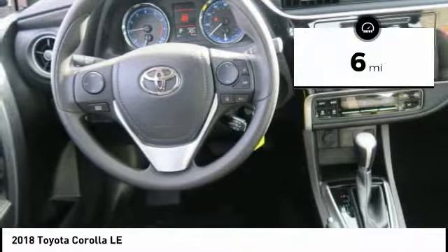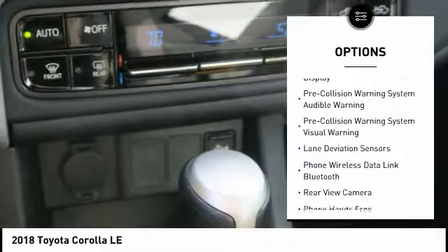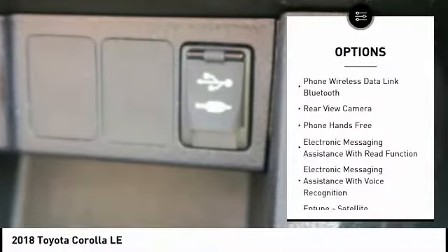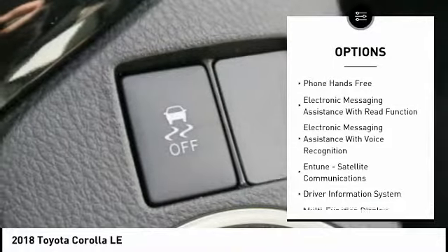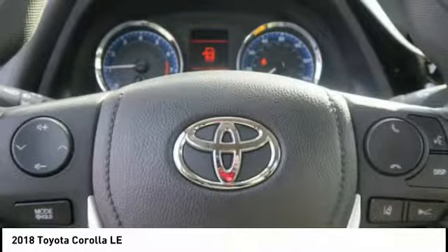This vehicle has less than 100 miles. Here are some of this vehicle's great options: traction control, stability control, clock, power brakes, power windows, trip computer, child safety locks, electronic brake force distribution, overhead console, and cargo area light.